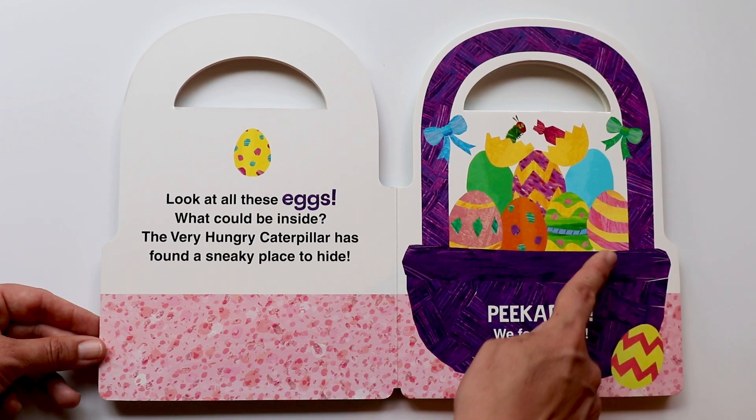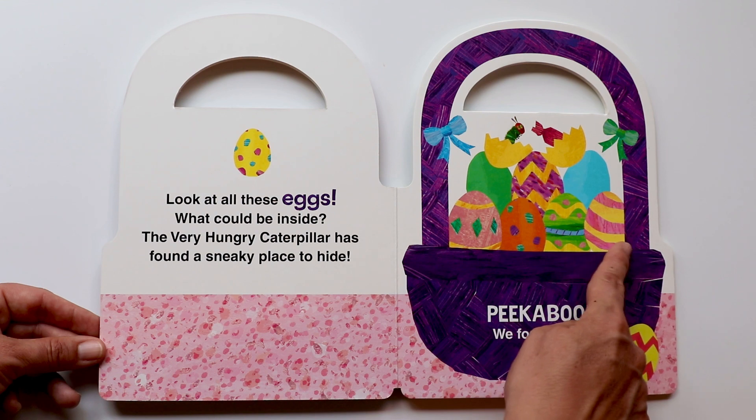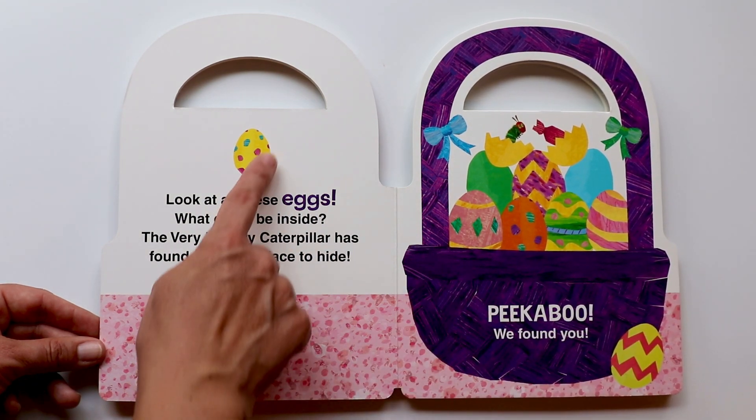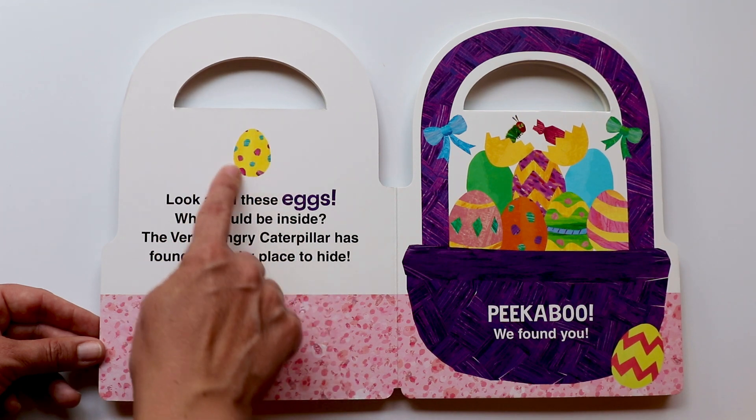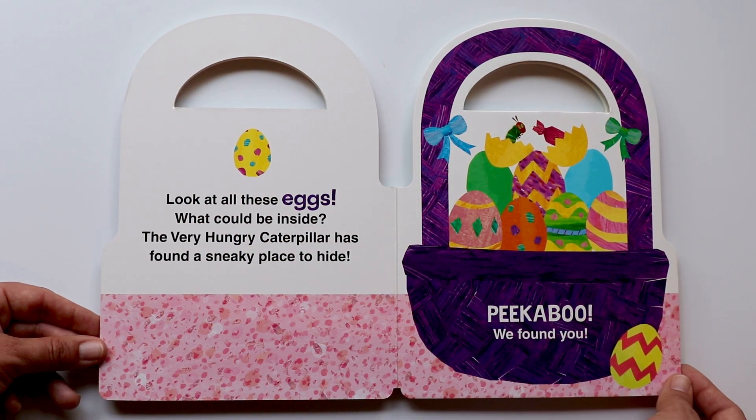Do you see the rest of the beautiful eggs? They're decorated with all the colors. This one's so pretty with the spots. Have you decorated eggs before? It's a lot of fun.